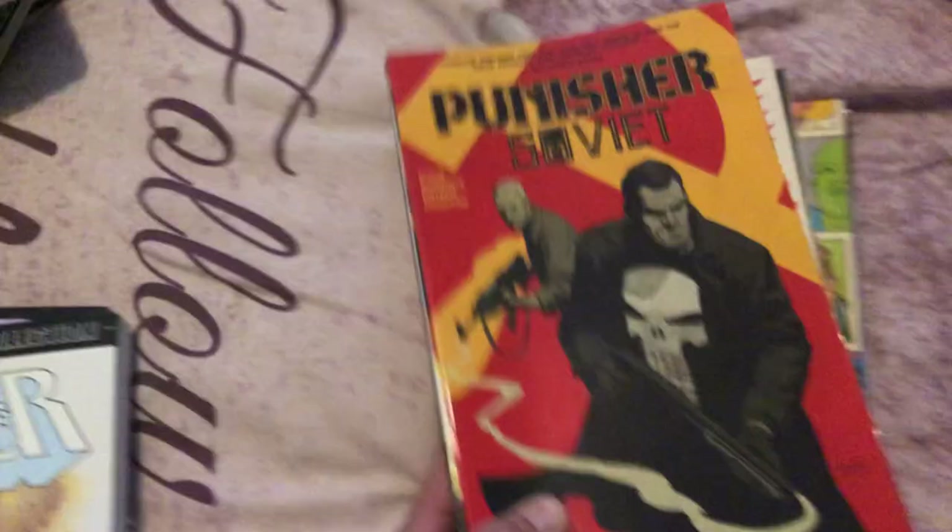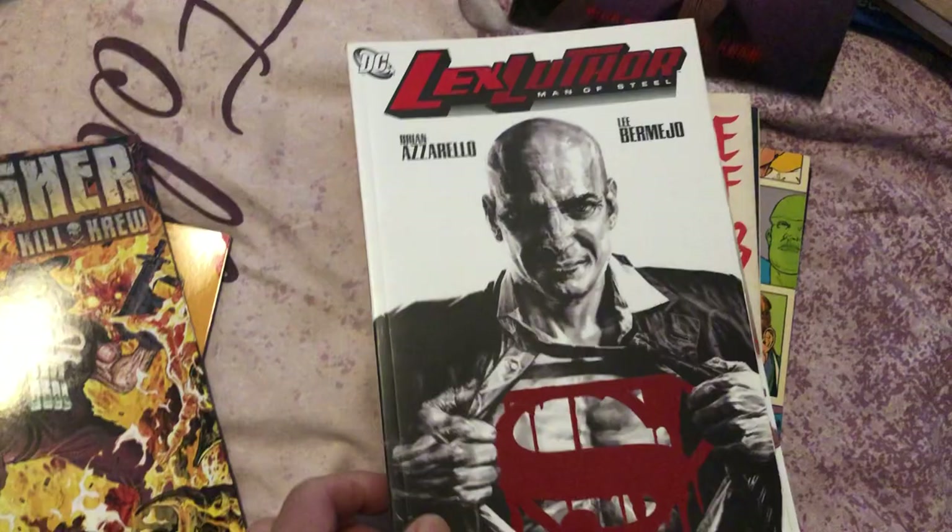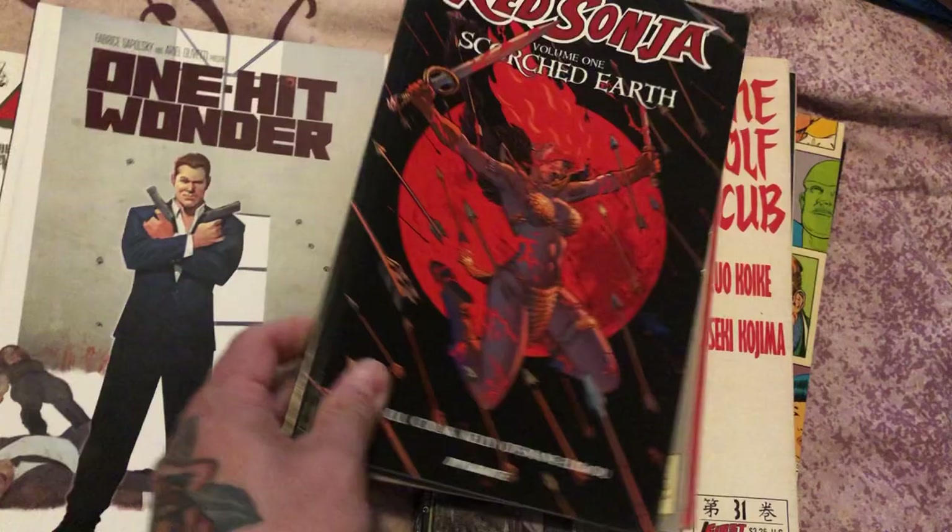Usagi Yojimbo — the IDW series, the first two volumes. Punisher, Punisher, Epic Collection Punisher. Superman World of Krypton — got to get into this. More big books. Punisher, Punisher. Another Kickstarter. Lex Luthor — that's an awesome book. Another Kickstarter. More from that Red Sonja series. Lone Wolf and Cub — a couple editions of that.